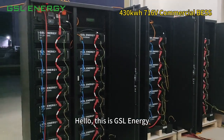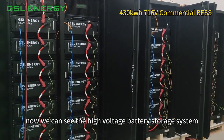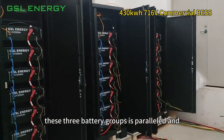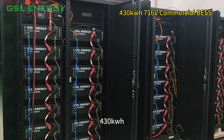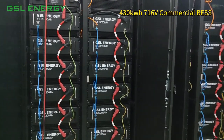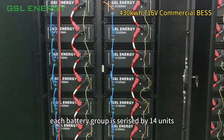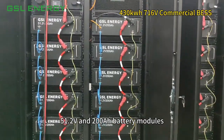This is GSL Energy. We can see the high voltage battery storage system. These three battery groups are paralleled and can reach up to 430 kWh. The voltage can reach up to 720 volts. Each battery group is comprised of 14 units in series — 51.2V and 200A battery modules.